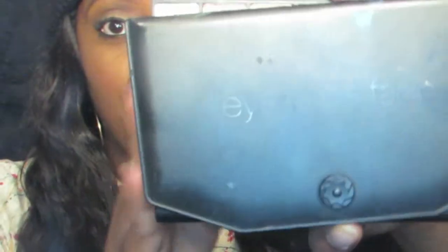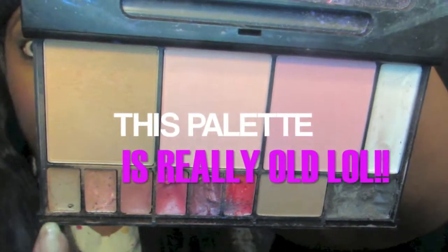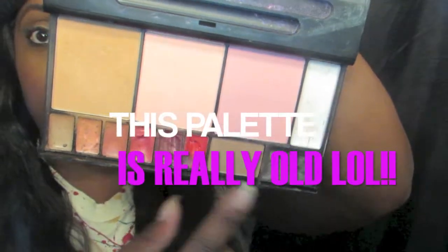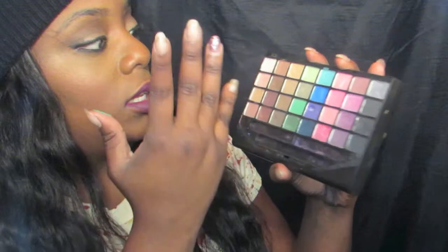The ELF eyeshadows are really pigmented. This is the ELF palette — it has eyeshadow, bronzer, two blushes, lip glosses, and the eyebrow section. The eyeshadow is really pigmented — just watch real quick. Here's the purple, a pink, a blue, and this green right here.